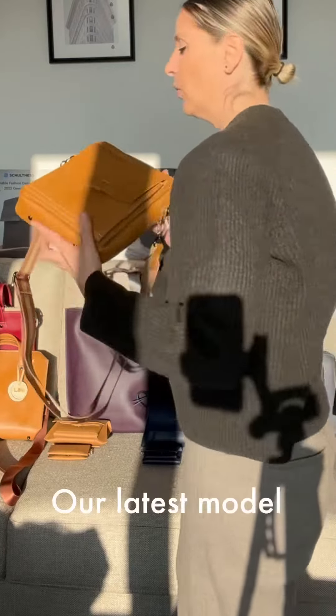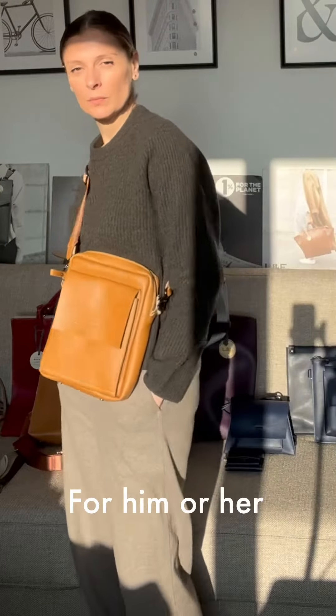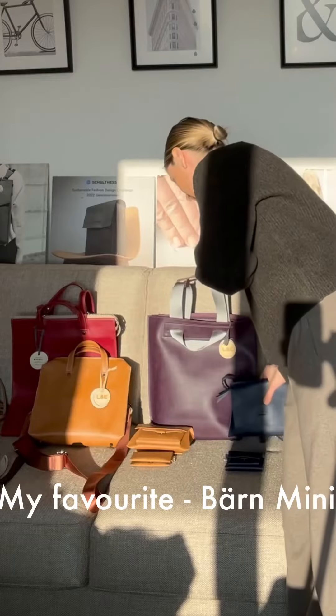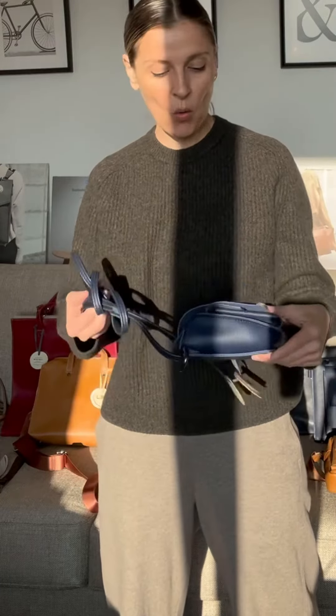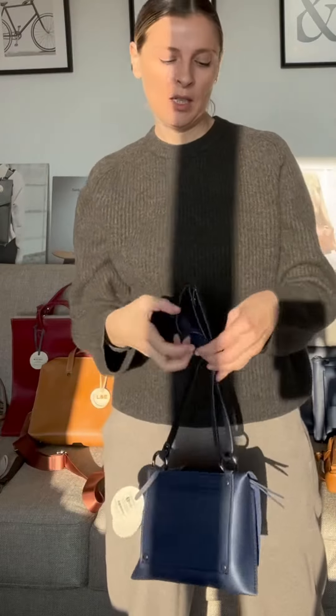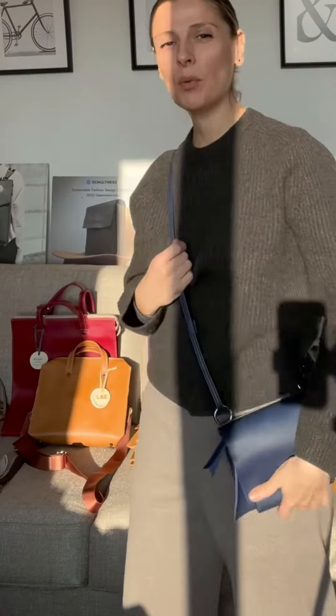Our latest model is the messenger bag — a unisex bag, it can be worn by men and women. My favorite bag personally. It can be carried as a clutch bag, or it has also a little strap to wear it as a crossbody bag.